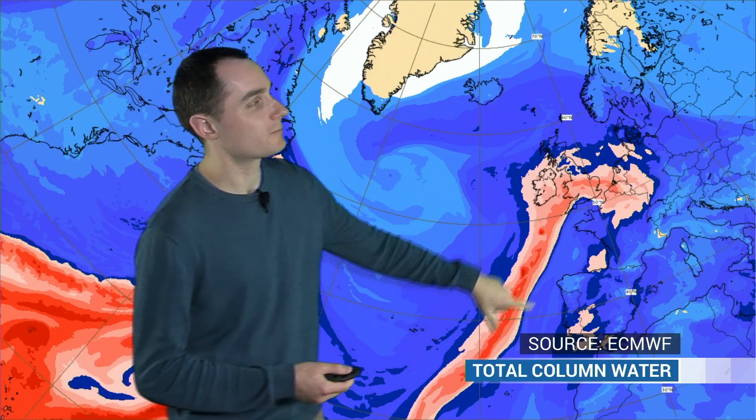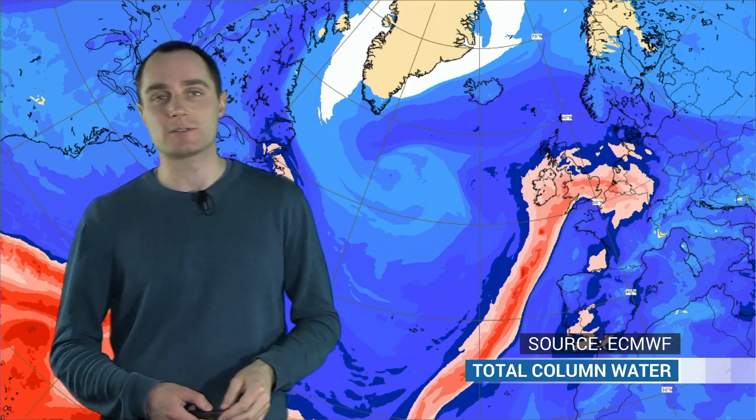And you can just follow it all the way up from the subtropics towards the UK and affecting some other western parts of Europe as well. So very warm, but also very moist air over us at the moment. And it's all thanks to the jet stream.